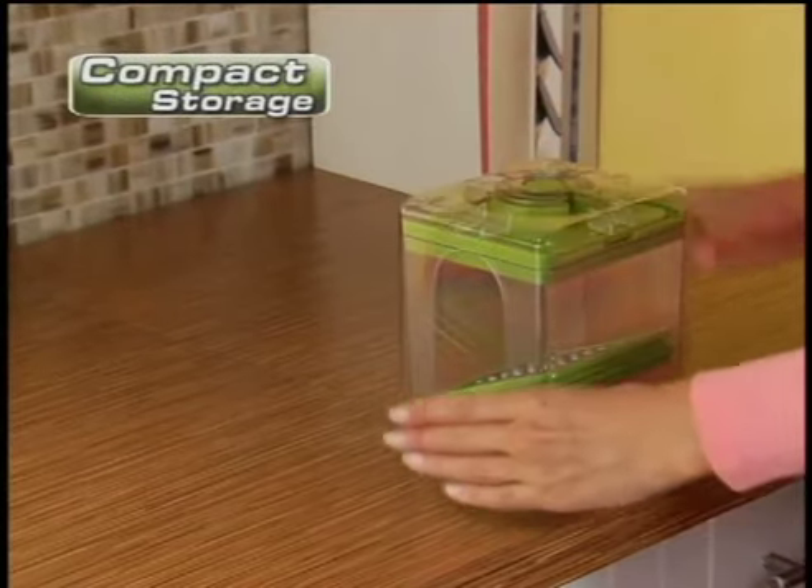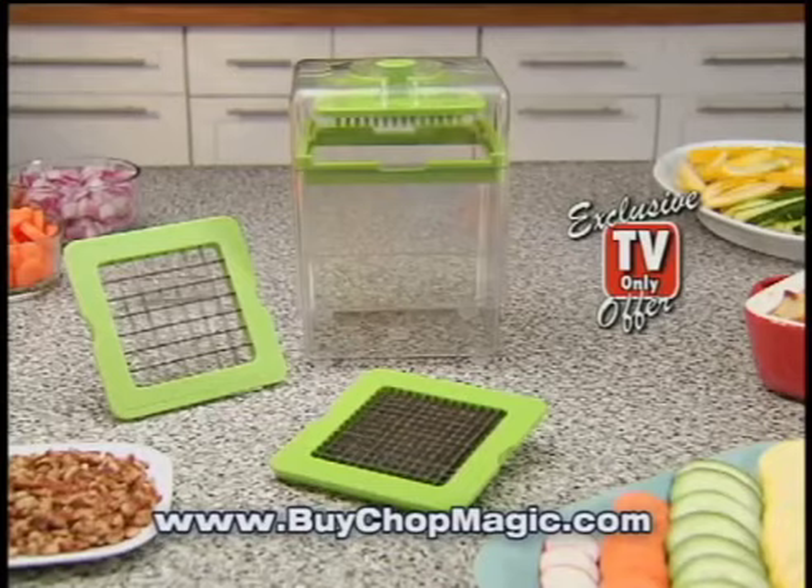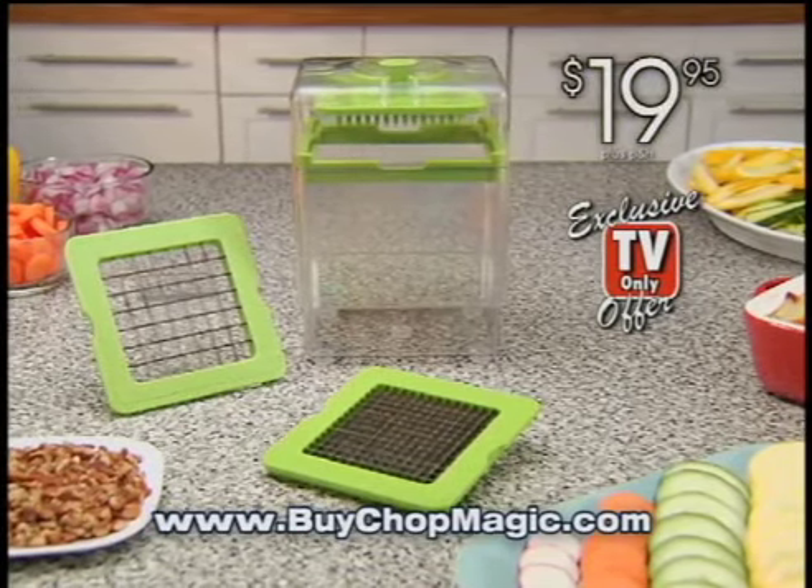And look, everything stores inside, which makes it the ultimate space saver. Plus it's all dishwasher safe. Now during this exclusive TV only offer, you can get Chop Magic for just $19.95. Call now,